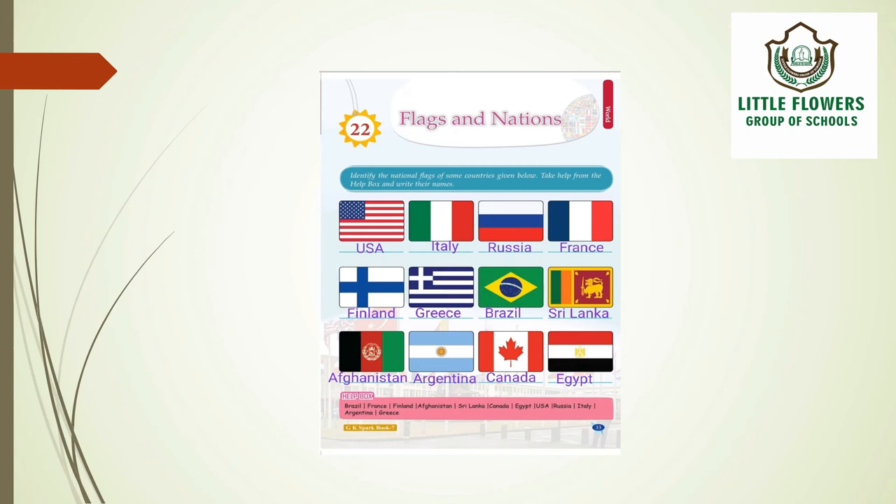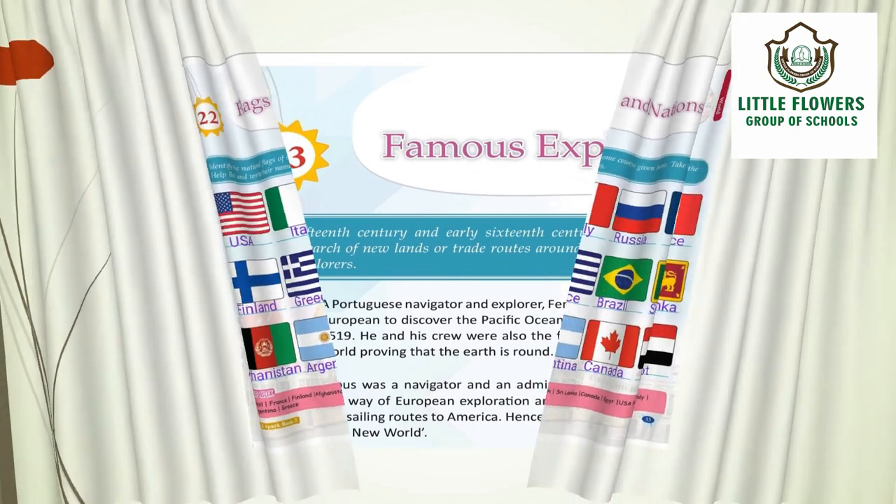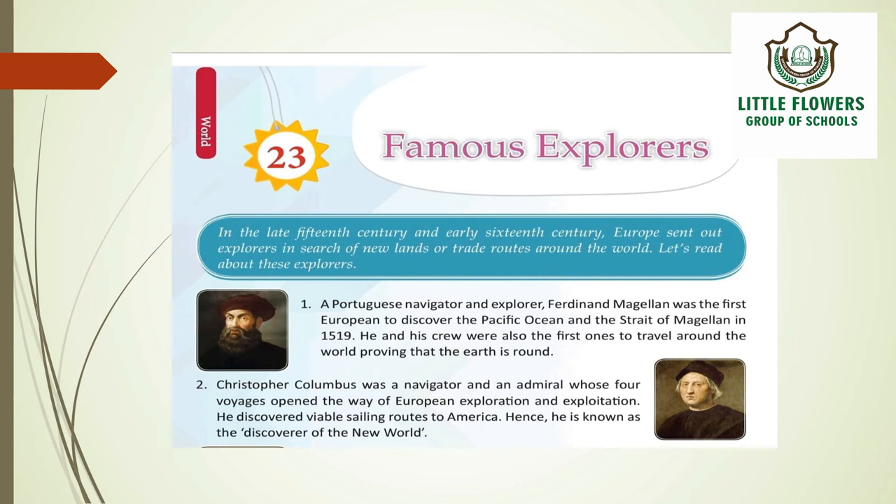Now let's move on to chapter 23 — Famous Explorers. In the late 15th century and early 16th century, Europe sent out explorers in search of new lands or trade routes around the world. The first explorer is Ferdinand Magellan, a Portuguese navigator, who was the first European to discover the Pacific Ocean and the Strait of Magellan. In 1519, he and his crew were also the first to travel around the world, proving that the earth is round.